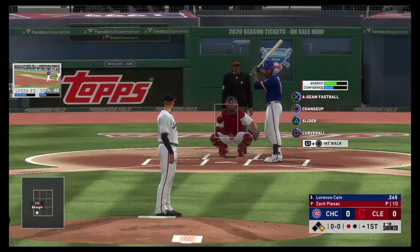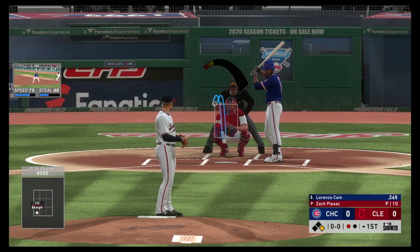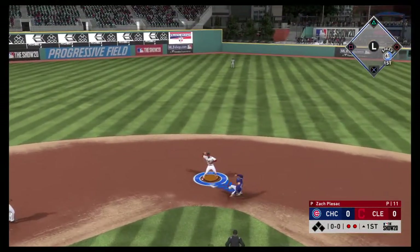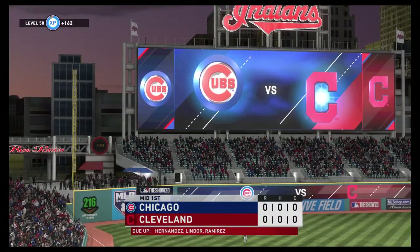A runner on first with one out, and that'll bring up the center fielder, Lorenzo Cain. From the stretch, here's the pitch. Hit on the ground toward the left. Ramirez is there. Hernandez at second, on to first — they get the double play to get out of the inning.